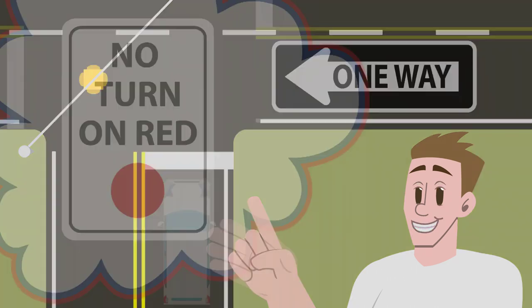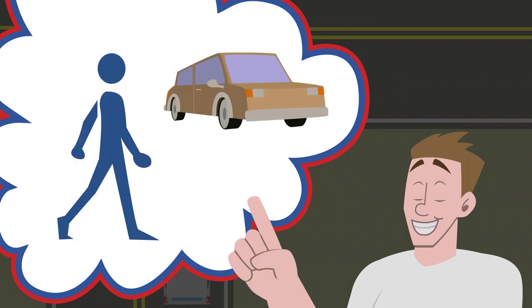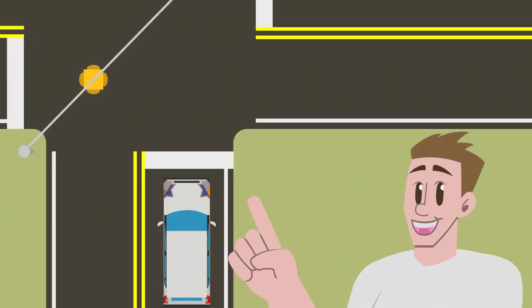Left turns on red are permitted when turning onto a one-way road. Before turning right on red, make sure that the turn is legal by checking for signs prohibiting the turn. Then check for pedestrians and traffic in the intersection. If the intersection is clear, you may turn, but only if you have made a complete stop first.